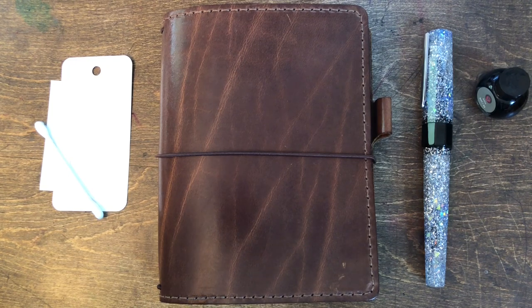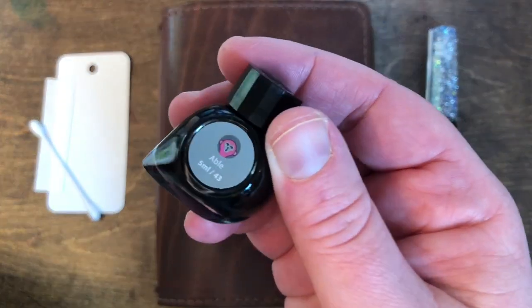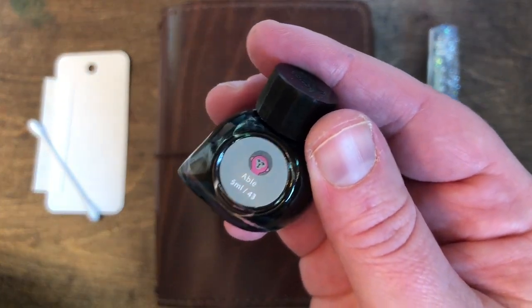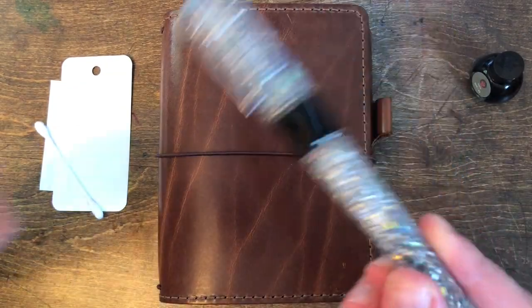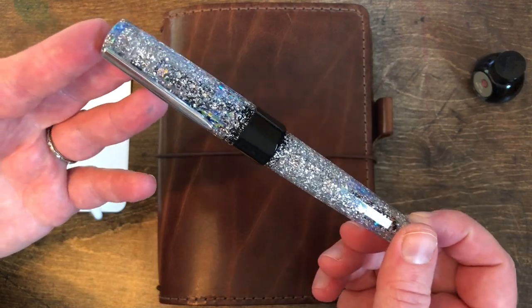Hello friends and welcome to day 17 of 30 inks in 30 days. Today's ink is Able, paired with my Bennu Euphoria Vodka on the Rocks in a medium nib.